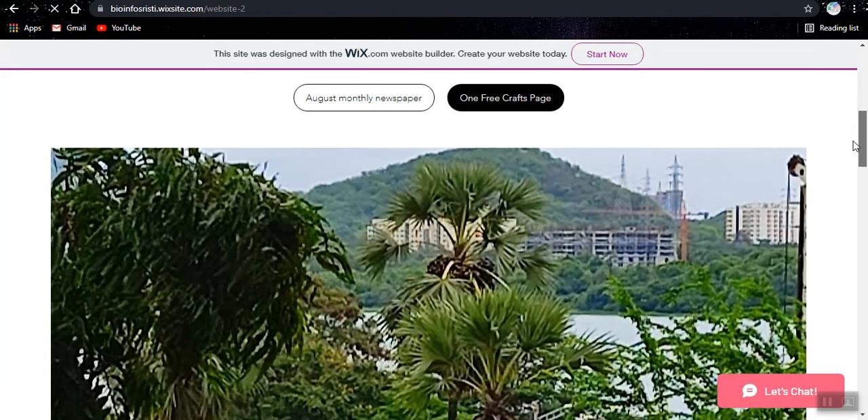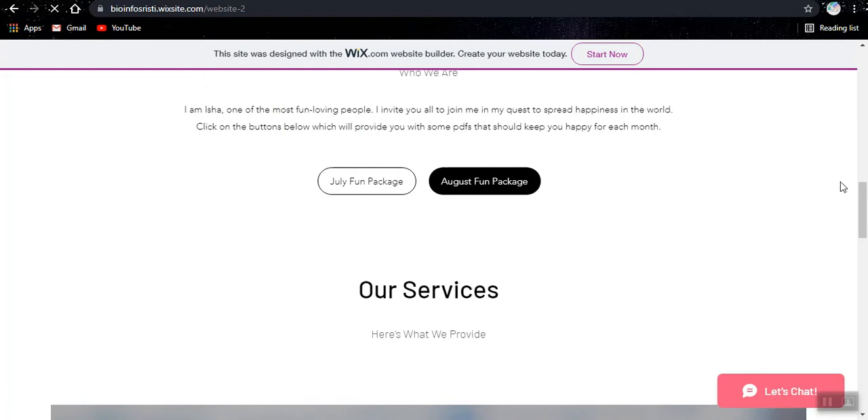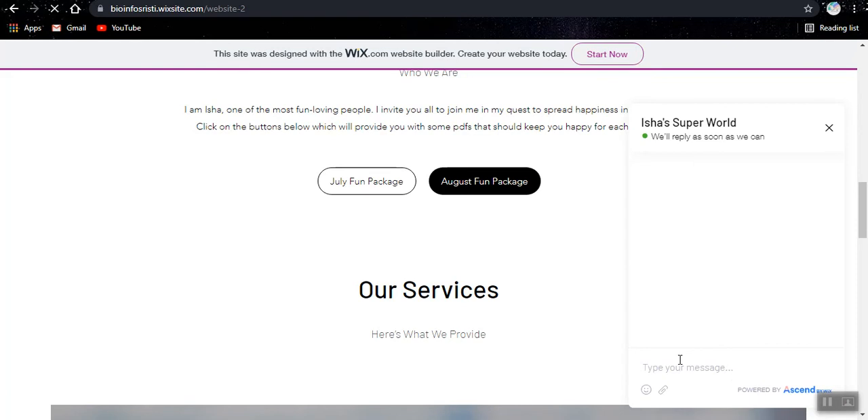This is an image from outside my very own house. So this is a July fun package and an August fun package. Every month I will be sending a free PDF fun package. And we also have an AI chatbot — I can type 'hi' and it will reply.